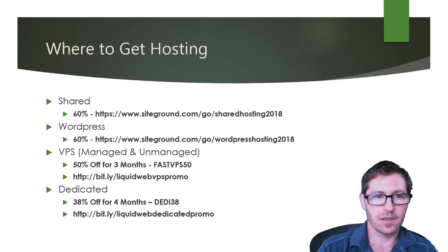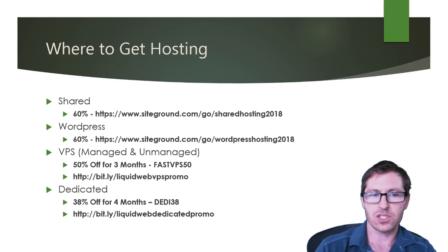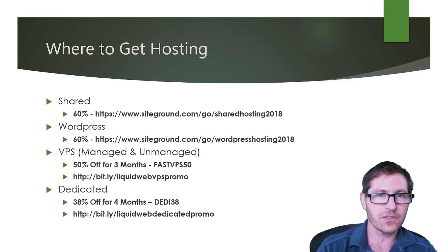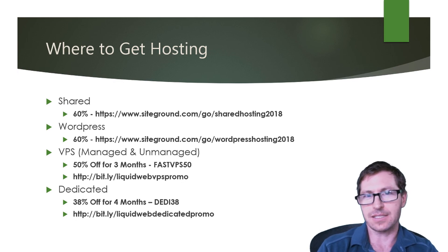Where can you get hosting? For shared hosting, you can get it from SiteGround — there's a 60% discount using the link below. They also have a WordPress hosting option, also 60% off. You can get a VPS from Liquid Web at 50% off for three months using the promo code FASTVPS50. Or you can get dedicated hosting at 38% off for four months using the promo code DEADDY38, also at Liquid Web.